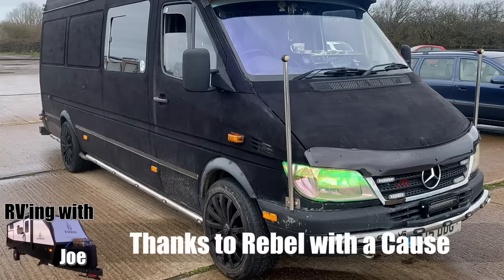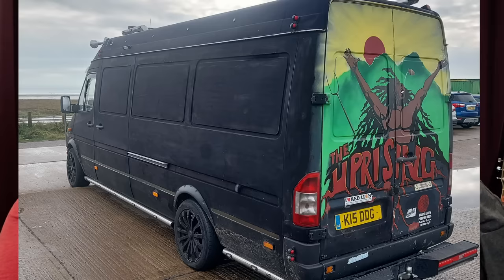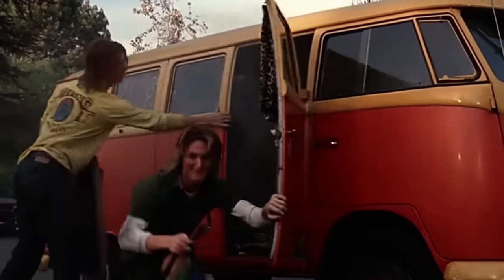Rebel with a Cause here — I'm not sure which European country this is out of, though I guess that's an EU license plate. Rebel with a Cause, if you see this, tell us where you're from. I can see on the back that this particular camper likes to chill — it's Piccoli style.